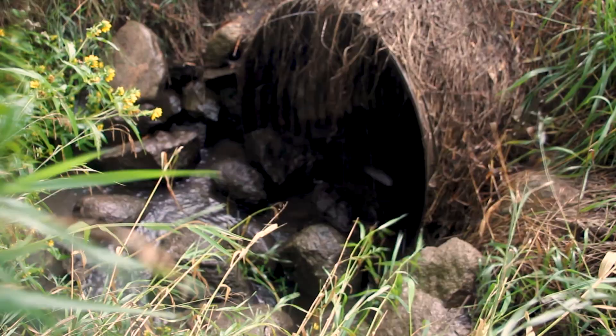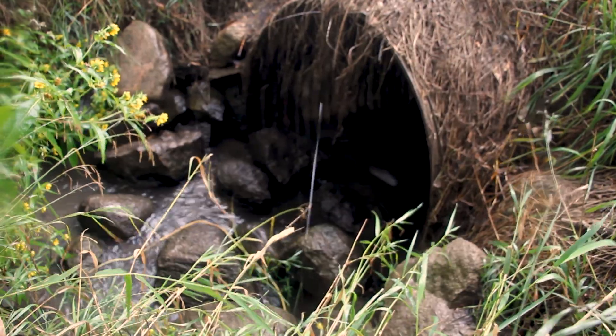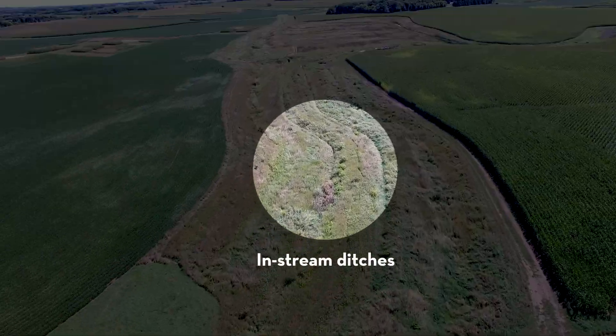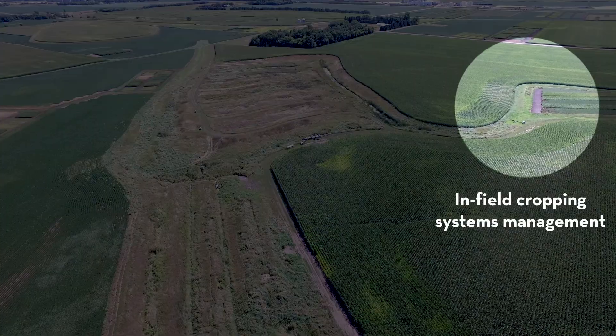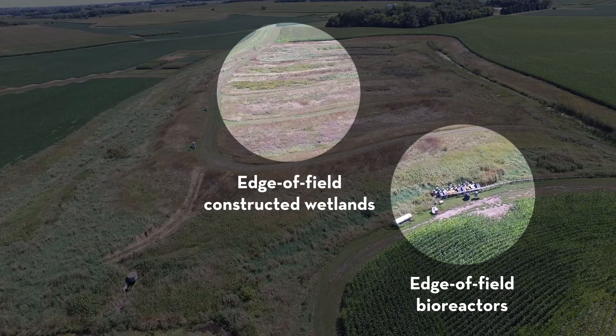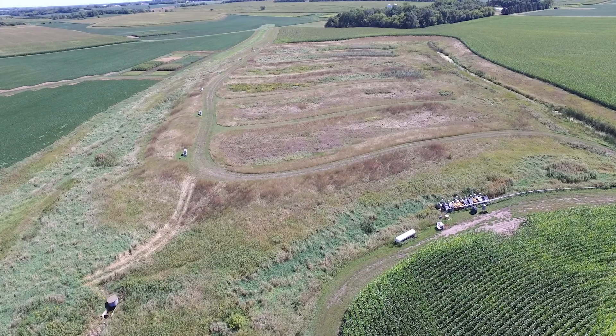We're able to try to accomplish that by not looking at single, simple, focused research here in southwest Minnesota, but taking a more integrated, holistic approach — looking at individual practices, and then as we move up to the watershed scale, looking at all of those practices together to see what's the best we can do within our watershed.